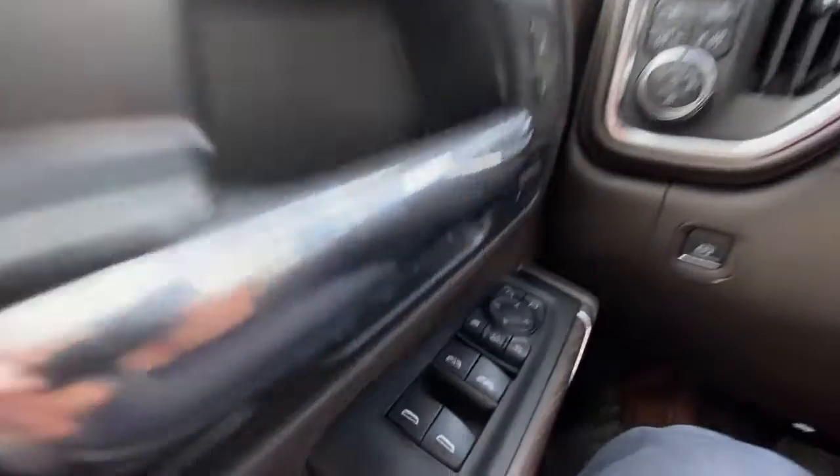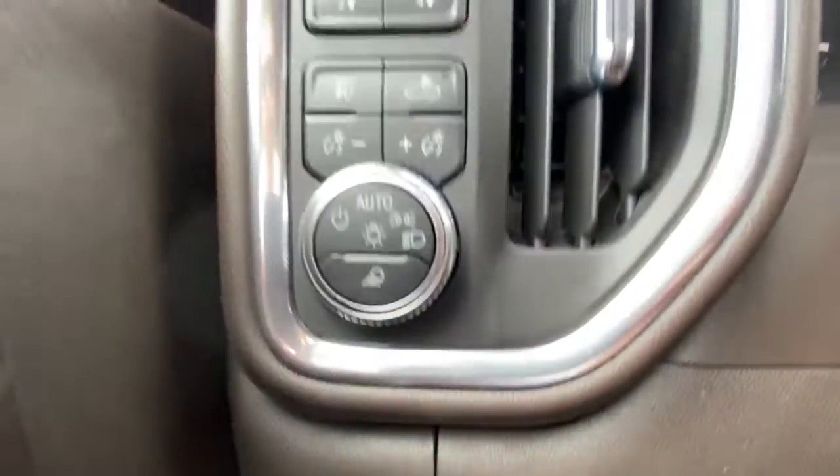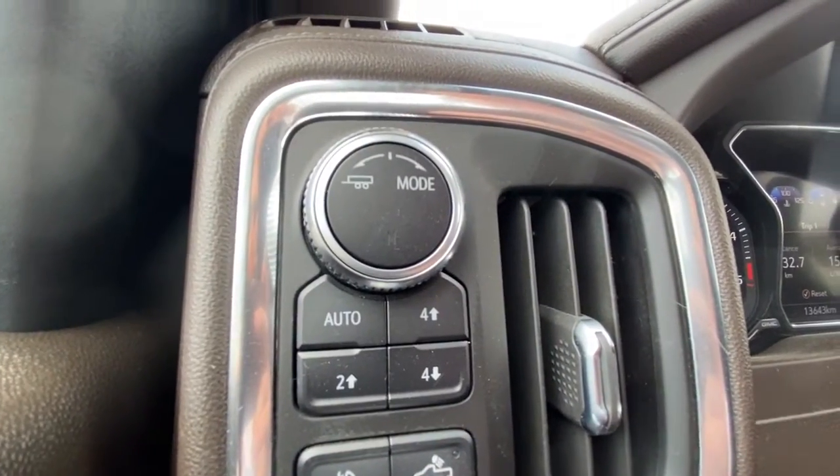Taking a look inside the Denali, starting on your left-hand side, we have the controls for your power folding, sliding, and adjustable mirrors, electronic parking brake, automatic headlights and fog lights toggle, and button-activated trailer and driving modes.